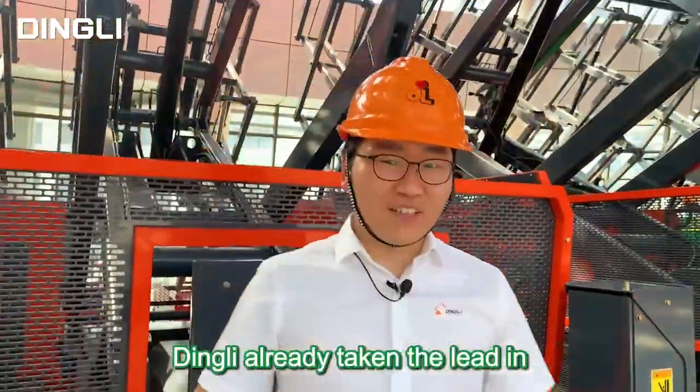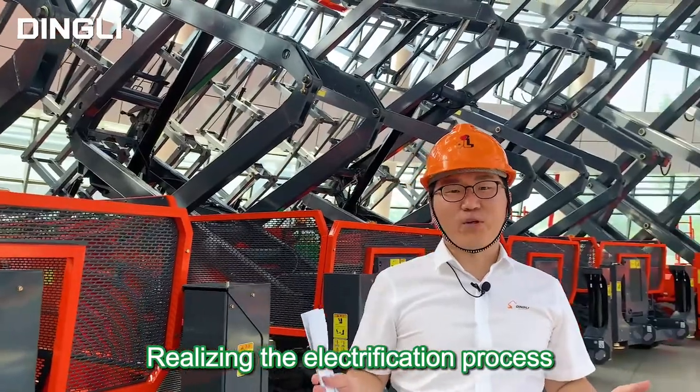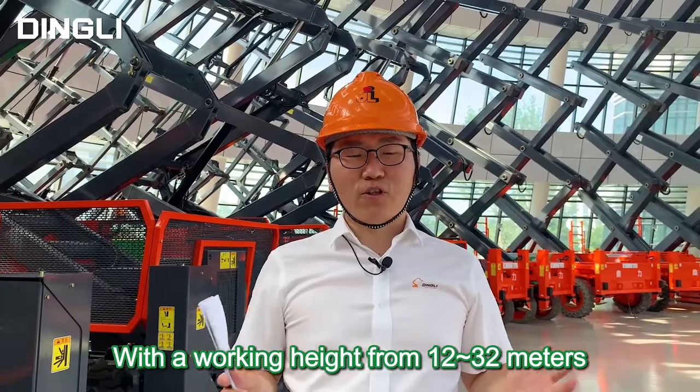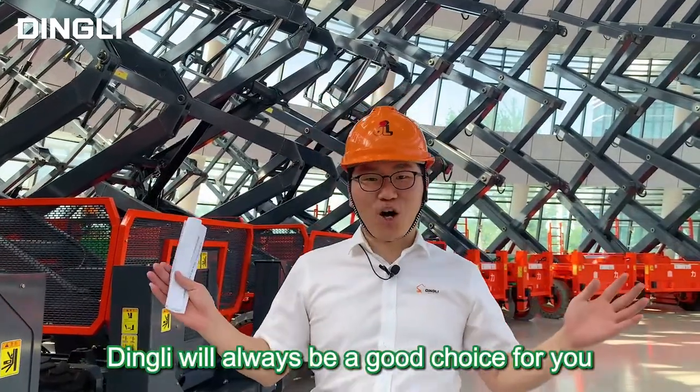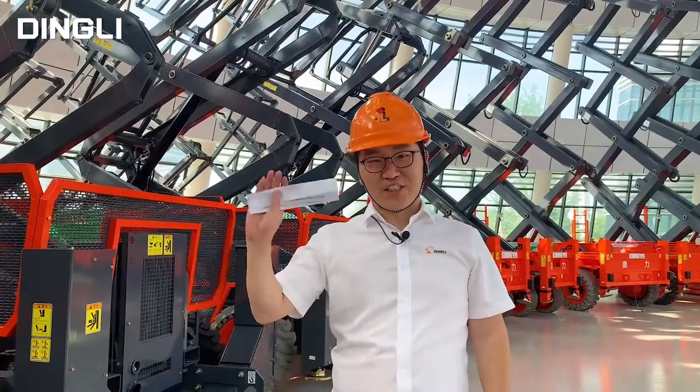Your requirements are Dingley's concerns. At present, Dingley has already taken the lead in realizing the electrification of the rough terrain scissor series, with working heights from 12 to 32 meters. Dingley will always be a good choice for you. This is Ethan at Dingley — see you next time.